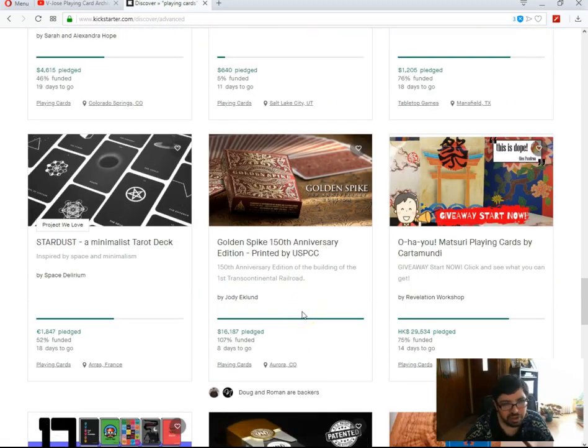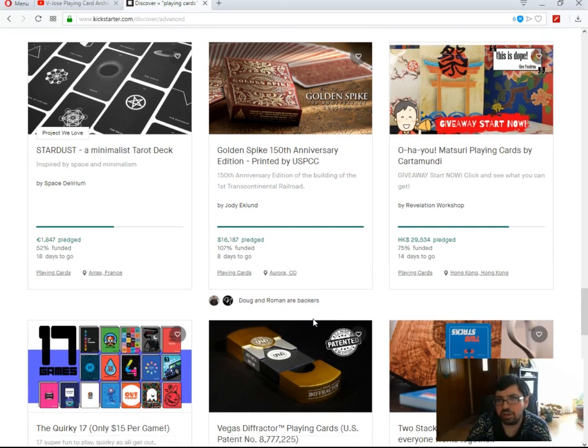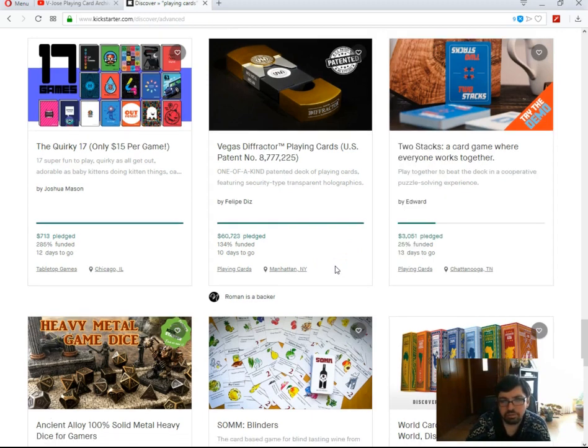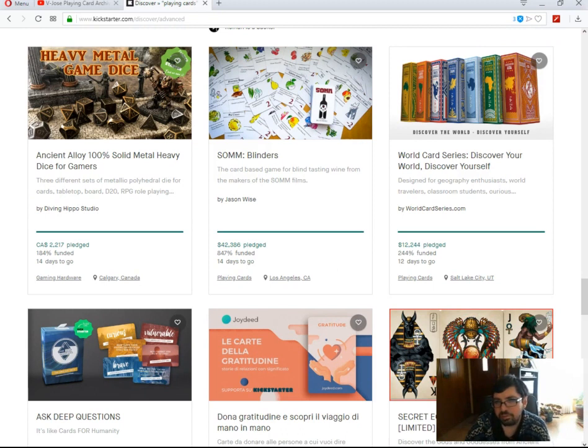A minimalist tarot deck — not digging that one. The Golden Spike 150th Anniversary by Jodie Eklund is funded with 8 days to go. Mastery Point Cards by Carta Mundi, via Revelation Workshop — 75% funded, 14 days to go — I do like that one, hopefully it funds. Vegas Diffractor Point Cards by Philippe Guise is funded with 10 days to go, though the decks are pretty pricey and I've been burned by them before so I'm passing. World Card Series by WorldCardSeries.com is funded with 12 days to go — seven decks, one per continent, but they're just not well put together.